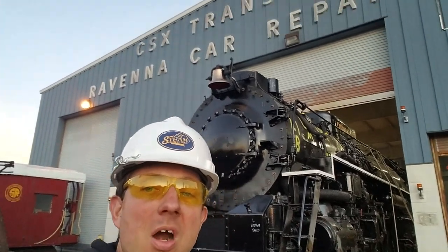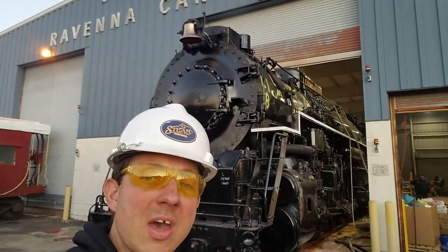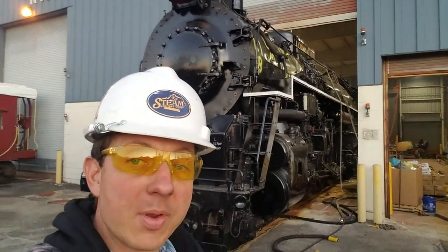Greetings everybody, here we are at Irvin Ravenna 2716. Can you see the smoke coming out of the stack? A little bit of haze — we've been warming the boiler up.